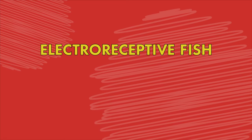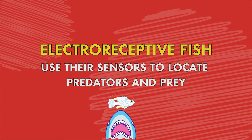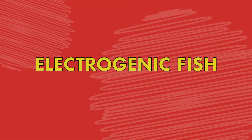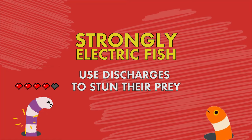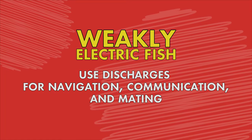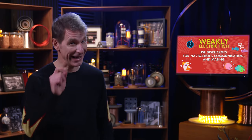Just to recap today's episode: electro-receptive fish use their sensors to locate predators and prey by detecting changes in the electric field. Electro-genic fish are separated into two categories — strongly electric fish use discharges to stun their prey, and weakly electric fish use discharges for navigation, communication, and mating.